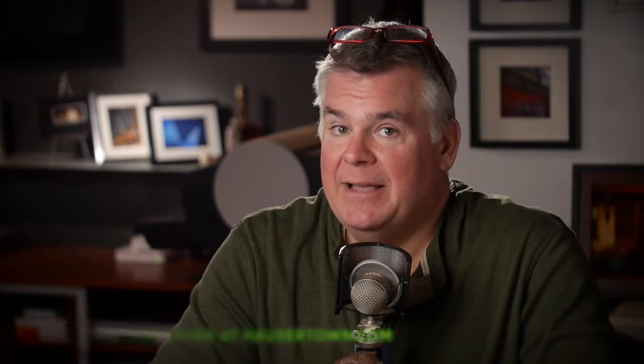We do our own printing here at Mark Hauser Photography, and it is the absolute finest Giclee style inkjet that money can buy. We use top-of-the-line pigment-based inks, not dye-based inks like most inkjet printers. We actually have real non-fading pigments that we deliver onto a beautiful high-end piece of photographic paper.